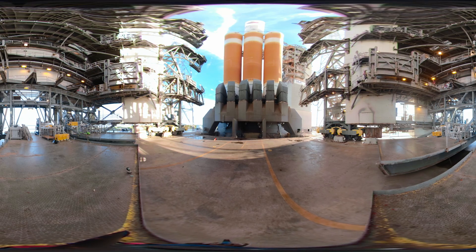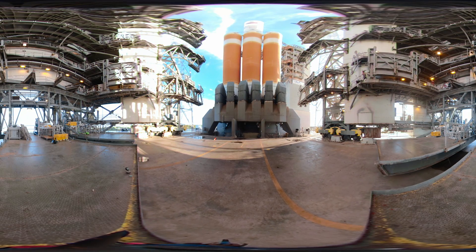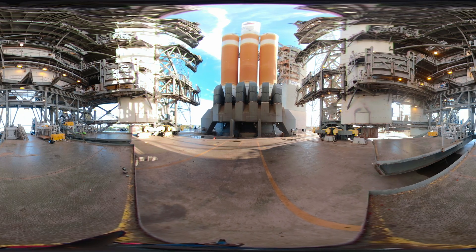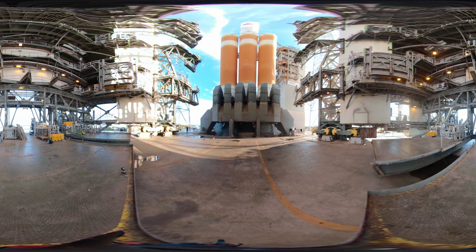I'm Nikki Fox, Project Scientist for Parker Solar Probe, and tonight you will witness up close and personal this spacecraft being launched on her journey to the Sun.